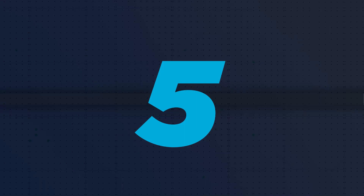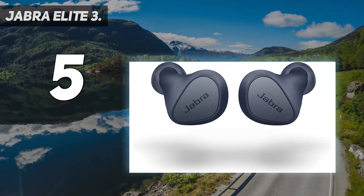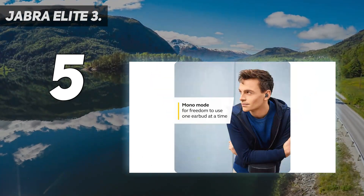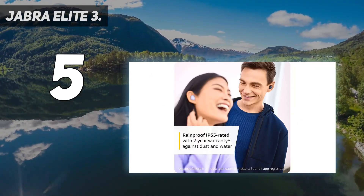Starting at number 5: Jabra Elite 3, on sale for $68. The Jabra Elite 3 grants you signature Jabra performance for nearly half the price of the brand's premium models, as well as the AirPods.